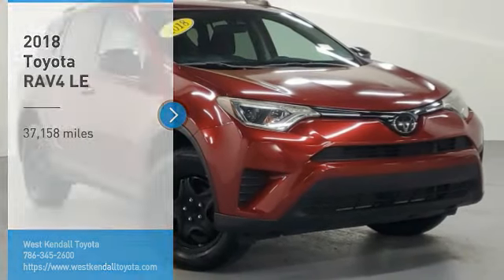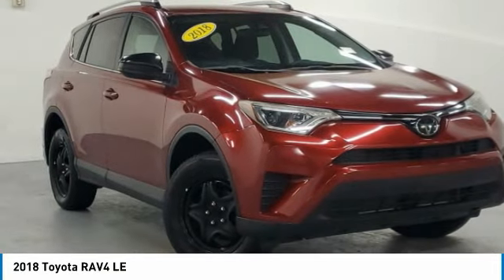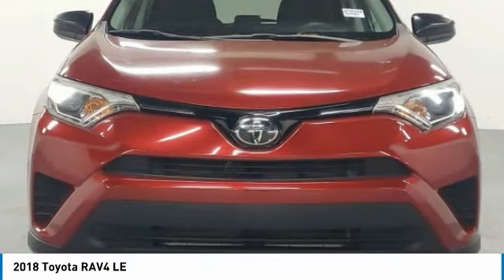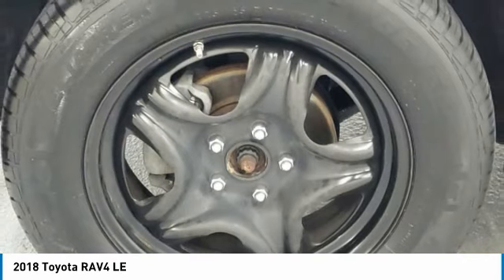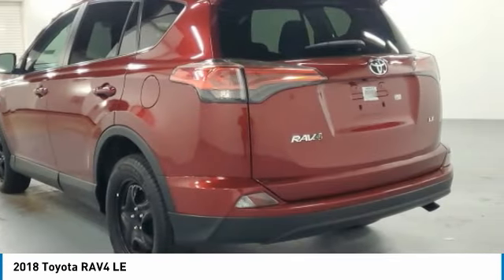Take a ride in the 2018 RAV4. The RAV4 is one of the most fuel-efficient SUVs in its class. Versatile and efficient, RAV4 mixes the comfort and drivability of a sedan with the benefits of an SUV. This highly evolved, well-packaged crossover SUV lets you have it all.